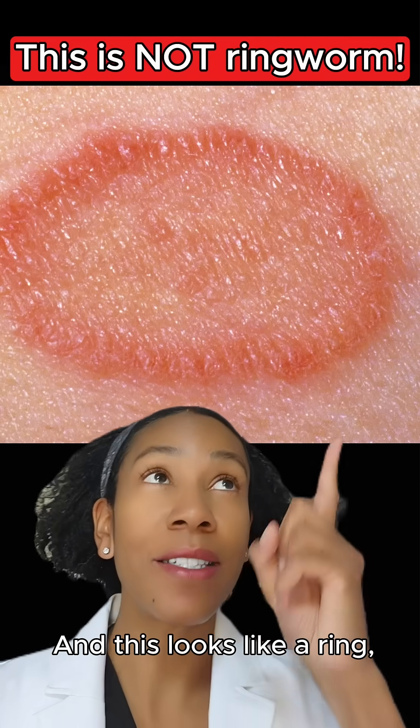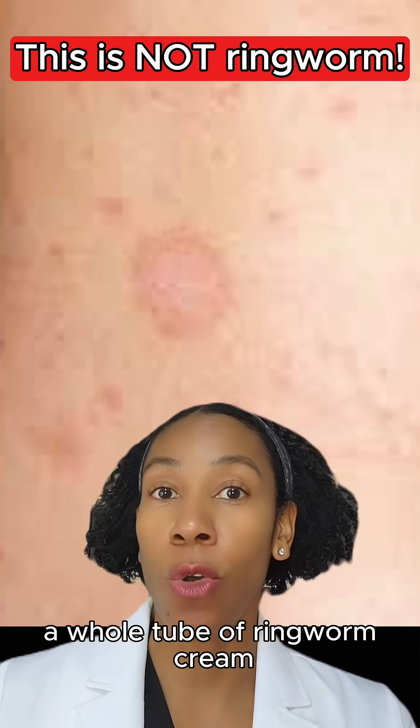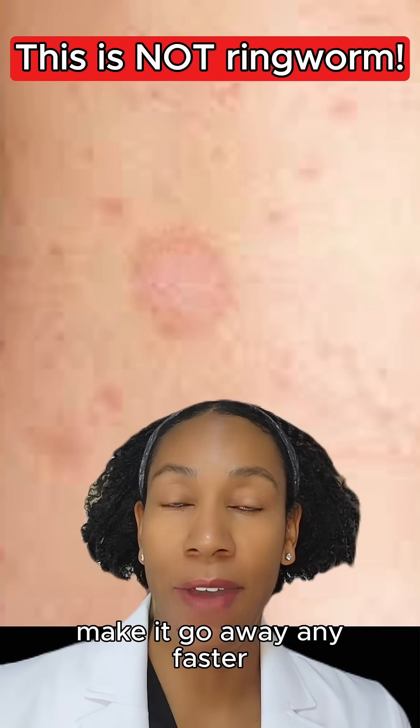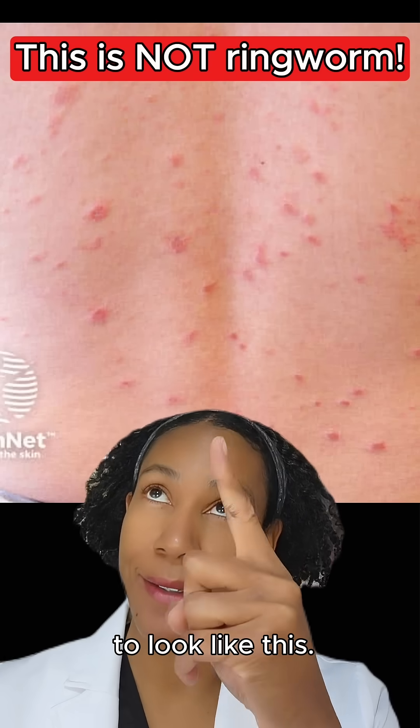This is not ringworm, and this looks like a ring, but it's not ringworm either. Even if you use a whole tube of ringworm cream on this spot, it wouldn't make it go away any faster because it's not ringworm. In fact, in a week or two, it's probably going to spread to look like this.